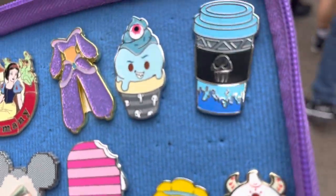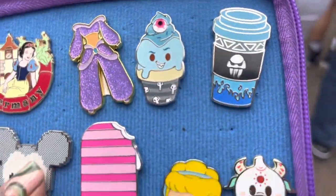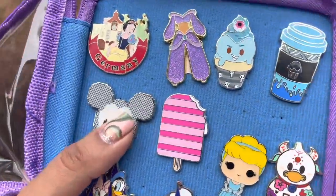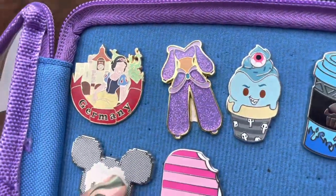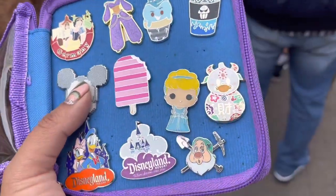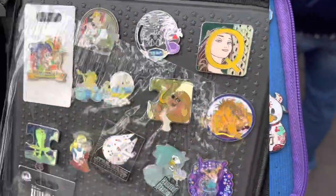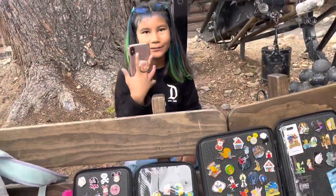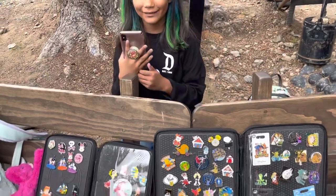On the pin board I got this cute little popsicle and this 80s cap. I ended up getting Germany and the Jasmine, and we have more to trade. Here's our little setup, and thank you so much to everybody that traded with us — here's a look at what we traded for.